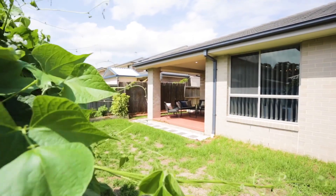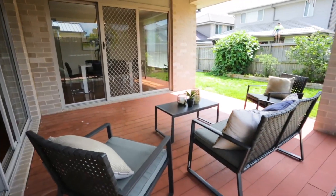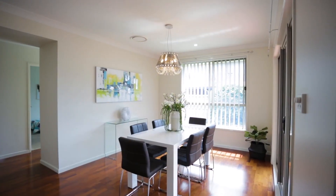So whether you're looking for a family home to move into or perhaps if you're downsizing, this home has a versatile floor plan that will suit you.